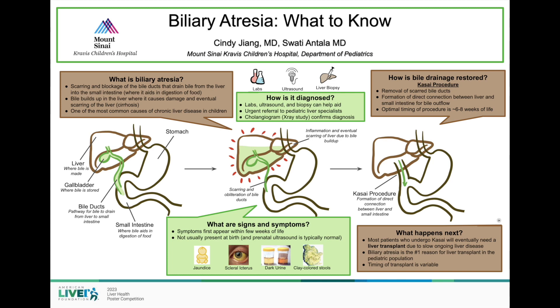These signs typically present within the first few weeks of life, but it's important to note that these symptoms are not present at birth, and prenatal ultrasounds and testing is typically normal for babies with biliary atresia. If these symptoms appear in a baby, it's important to bring them into their primary pediatrician as soon as possible.